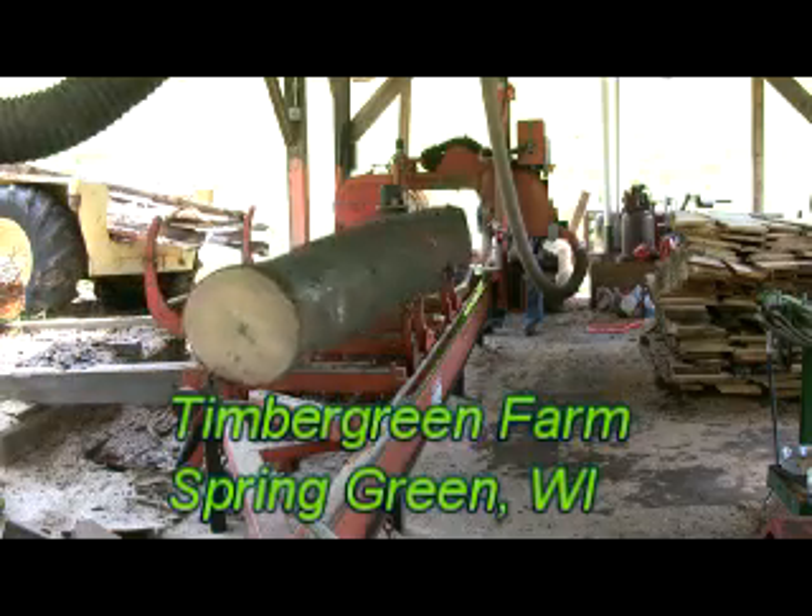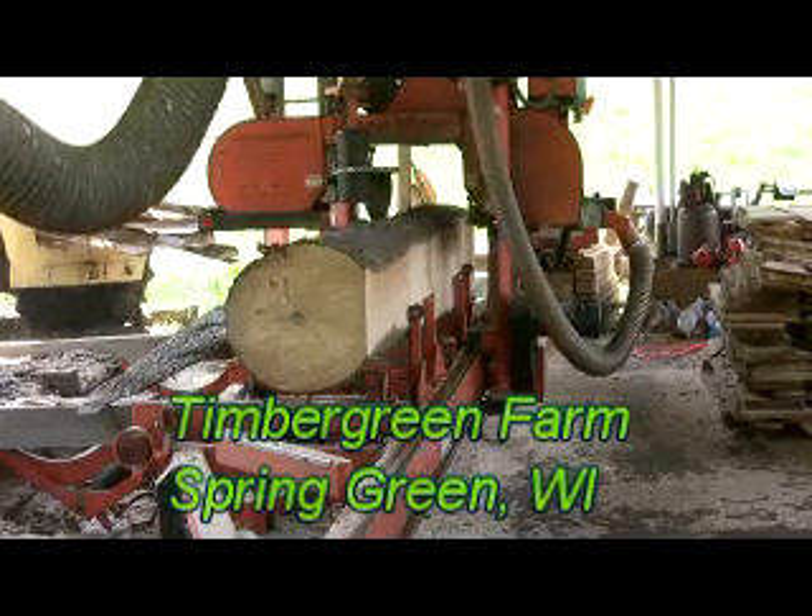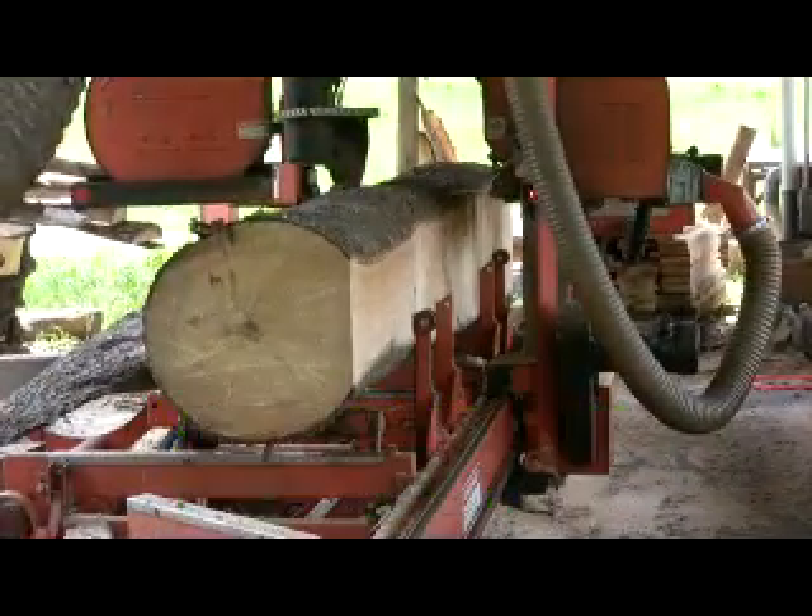Sometimes you just have to take some good with all the bad. Here is a nice white pine butt log that was salvaged by Spring Green Timber Growers as it was dying near Barneville, Wisconsin.